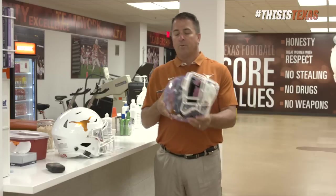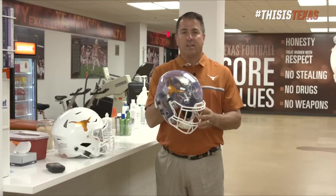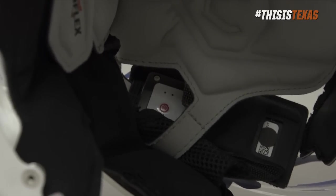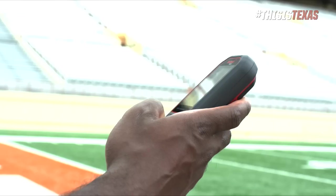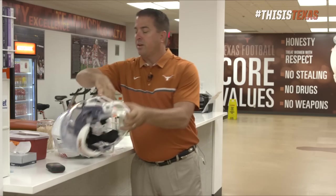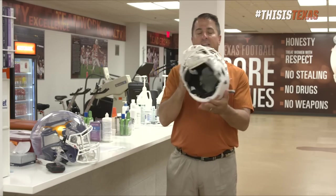In this helmet we've cut away the color and everything so you can see how the system is basically set up. Within each helmet there's a set of sensors. When this helmet takes a hit, the sensor records it, interprets what level of hit it was — G-forces, direction of hit on the helmet — and then sends that information back to our handheld sensors. These sensors are in each player's helmet, and the finished product looks like this where you can't see them at all.